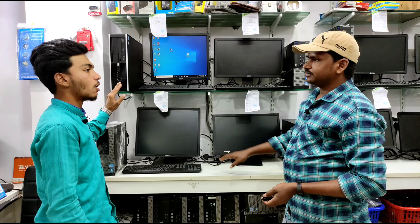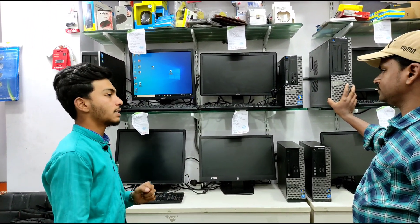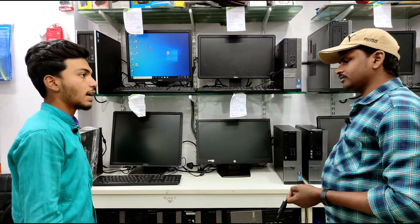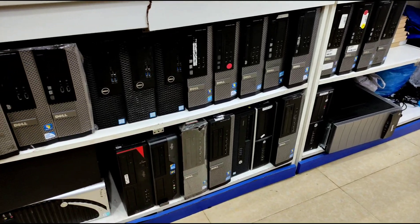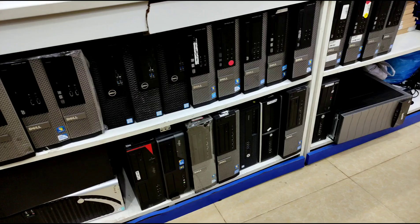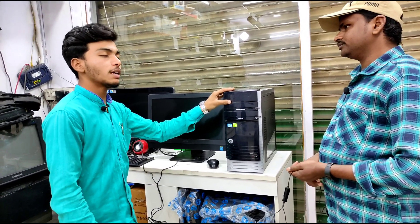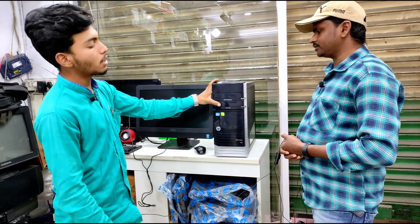The desktop set is suitable for online classes, Excel, Word, and Office use. The i3 2nd generation desktop with 4GB RAM and 320GB hard disk is available. Some configurations include an NVIDIA graphics card, with 7 days replacement, 3 months hardware service, and one year warranty.